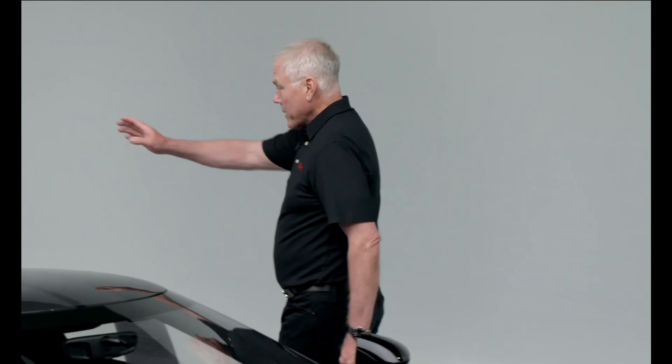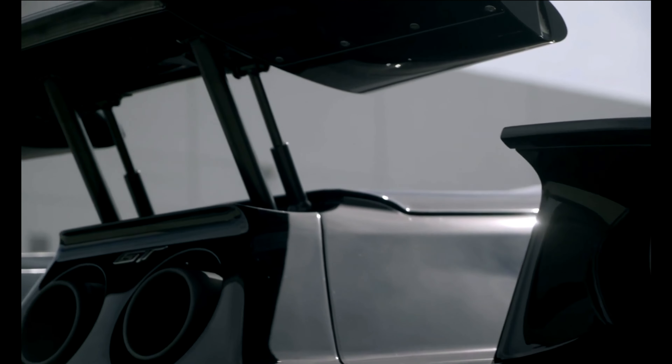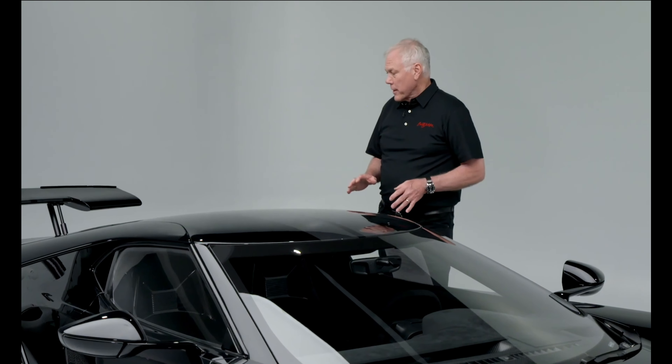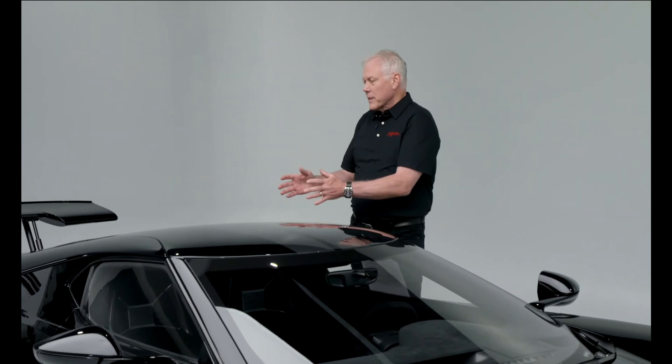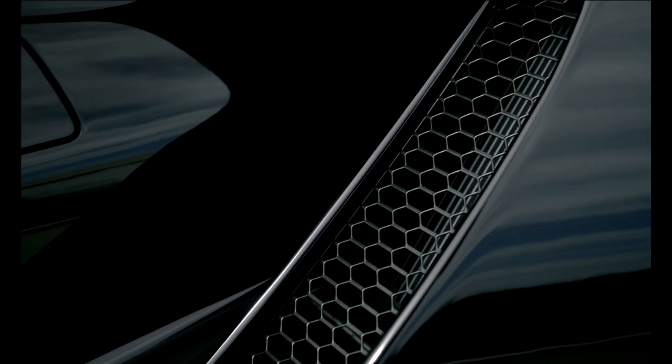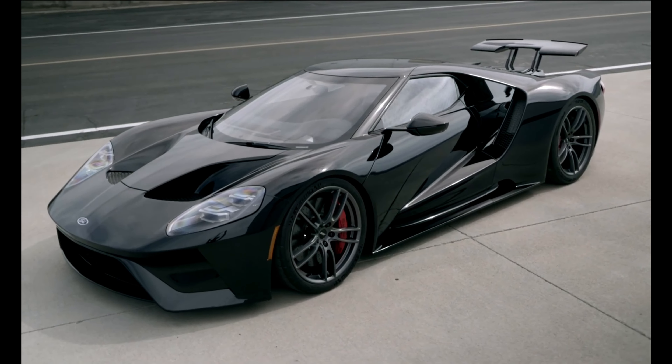It does zero to 60 in under three seconds and tops out at 216 miles an hour. It has this tail on it — the wing — and it's all hydraulic, so it is very quick when this car reacts. It is quite a piece, the way they designed this car to be very aerodynamic but keep that heritage of the original GT40 in its overall look.